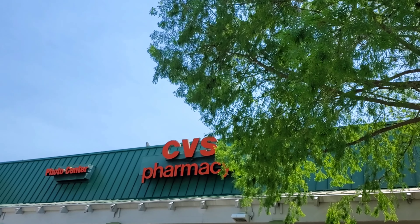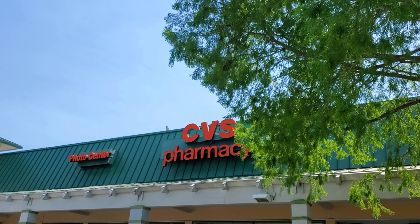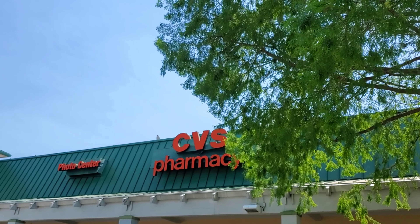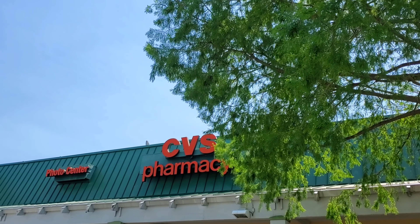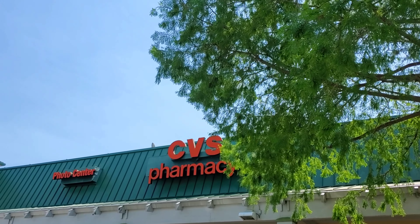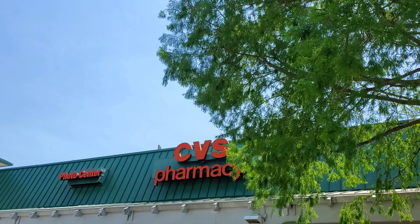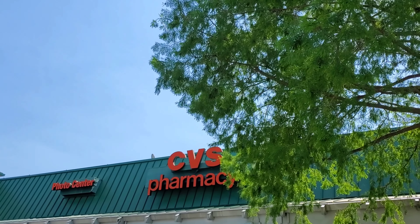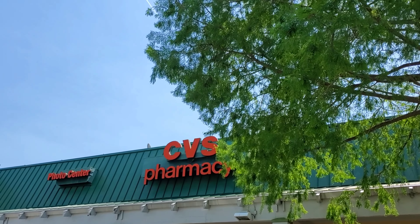Hey guys, we're at CVS for our newbie-friendly all-digital deal video. Basically, we only use the digitals that CVS provides us — the manufactured digitals — and whatever CRTs they provide us. CRTs are basically CVS personalized coupons. They can vary by card, but typically if you buy kind of the same stuff as I do, you'll usually get the same kind of CRTs, because they go by what you buy.